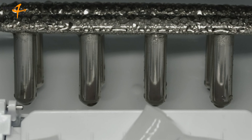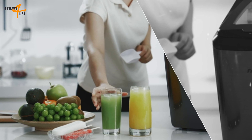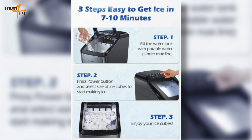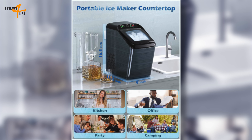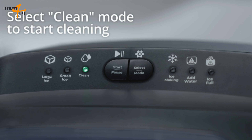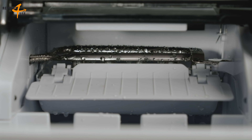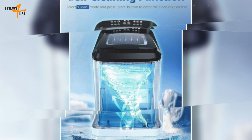In addition to its speed and adaptability, the Freezymer Countertop Ice Maker is also incredibly user-friendly. It employs advanced infrared sensor technology, so whether it's running low on water or the ice basket has reached its maximum capacity, it will cease working and the indicator light will turn red. The machine also has a self-cleaning function — simply add water to the reservoir, select clean mode, and start the auto-cleaning function. After cleaning, the drain plug at the bottom can be removed to drain the water.